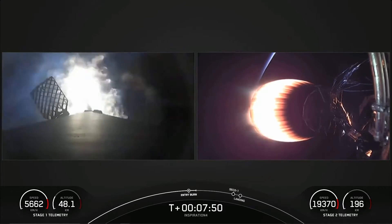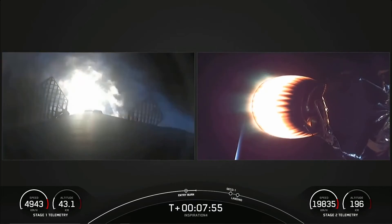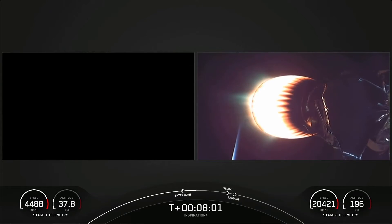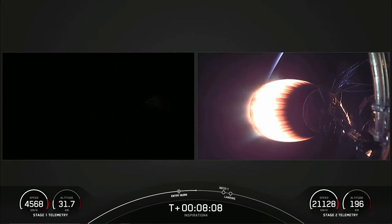What you're seeing on screen on the left-hand side is the entry burns — the first of two burns on the first stage. This first stage has already separated from the second stage. So the first stage is making its way back to Earth for landing, while the second stage is headed into orbit with the crew.